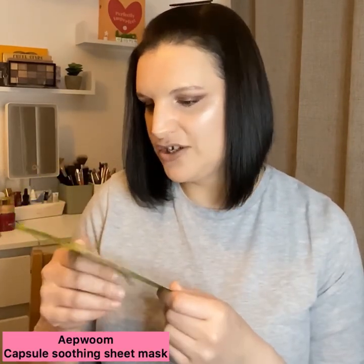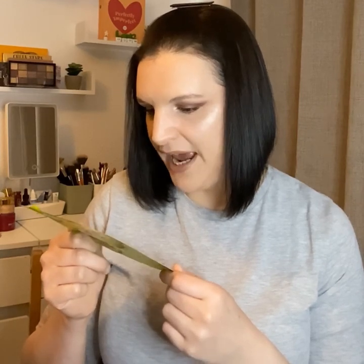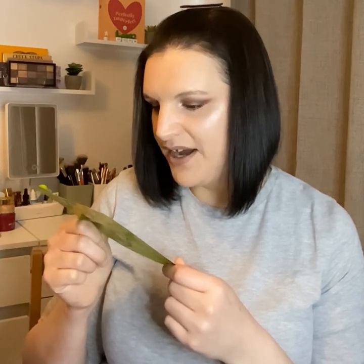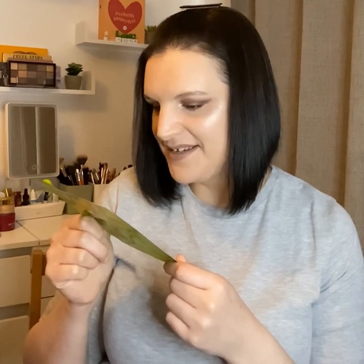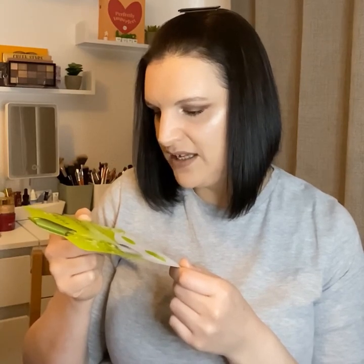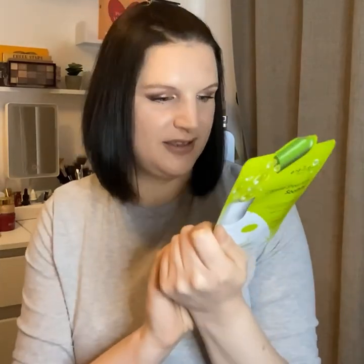Mask number four is from the same brand as the Vita Lifting mask - I can read it now, it's from App Womb. This is the Capsule Sheet Soothing Mask and it says 'for soothing and protection.' It says this soft fabric closely envelops your skin providing no irritation, and the mask essence soothes and protects the skin. It's made with a cellulose sheet, intensively soothing sensitive skin, suitable for all skin types - so if you have sensitive skin this would be a great one. There are some big faces on the front and quite a lot of English on the bottom.